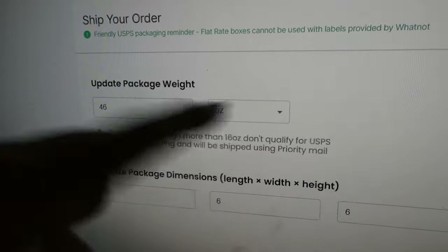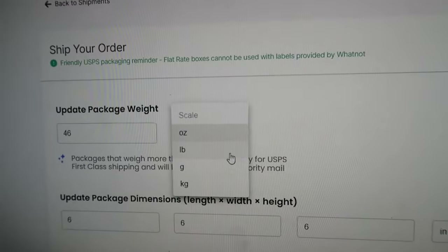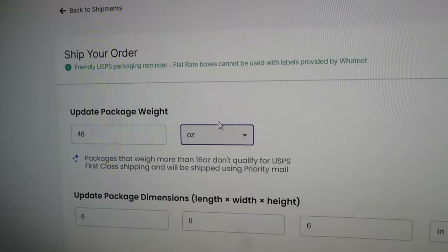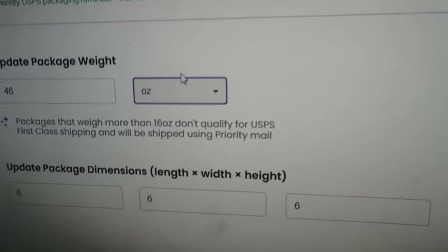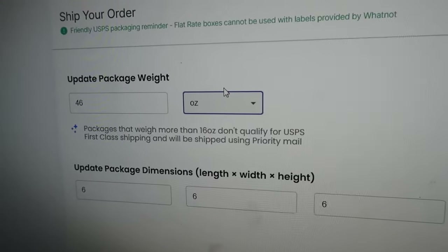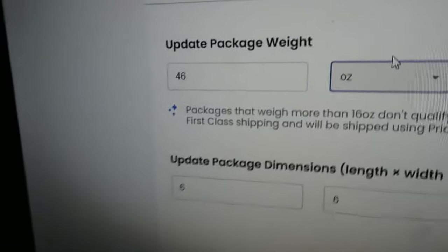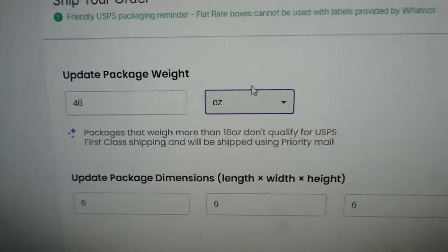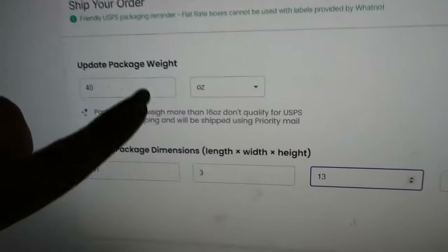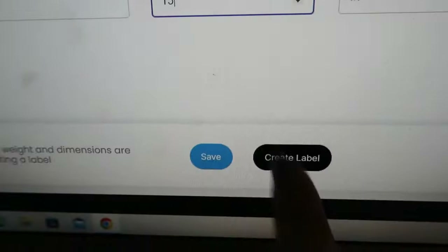Everything on Whatnot is in ounces — I don't know why, probably because they were founded doing Funko Pops. So you need to convert your package weight to ounces. Our package is two pounds eight ounces: two times 16 ounces per pound is 32, plus 8 ounces equals 40 ounces total. The system showed 46 ounces, which is incorrect, and the length, width, and height were also incorrect. Update those fields — I set it to 40 ounces at 11 by 3 by 13 inches — and now you can click 'Create Label.'